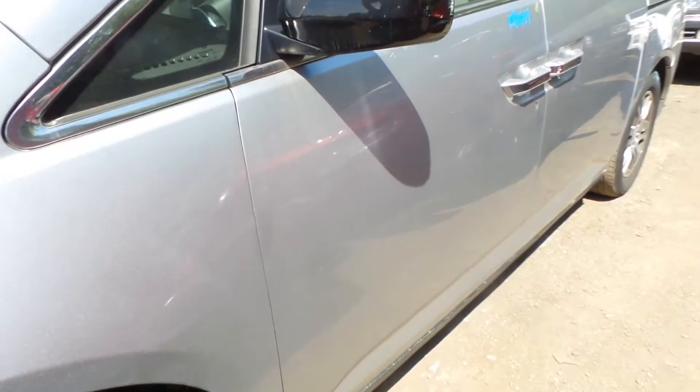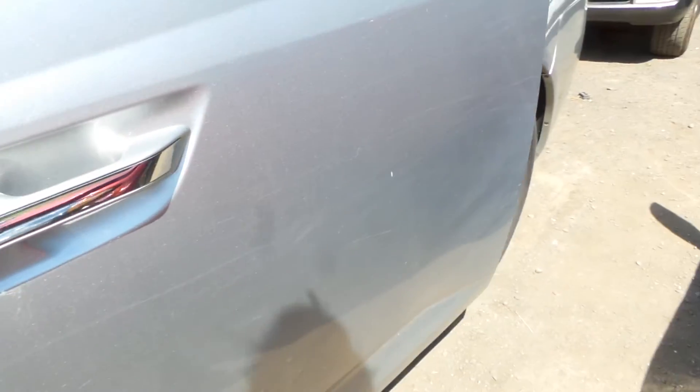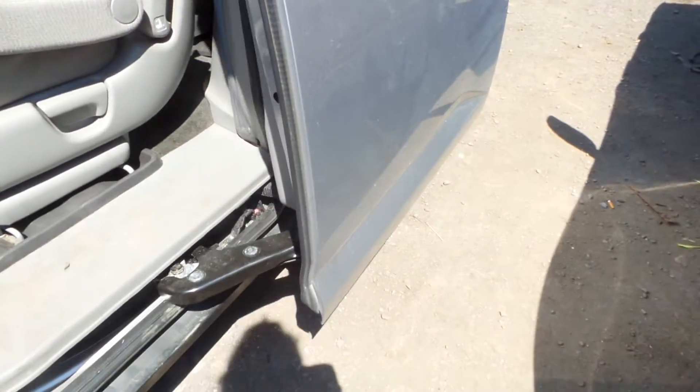Driver's side front and rear door are both in good shape. The rear door is power sliding. It does have a small crease and a two hour dent, but is still usable.